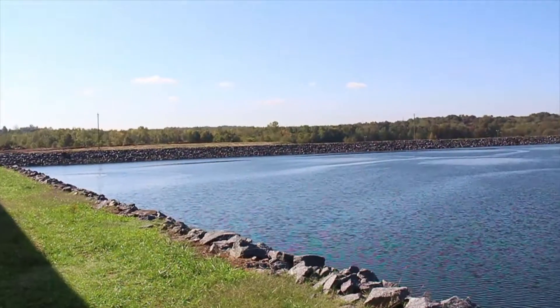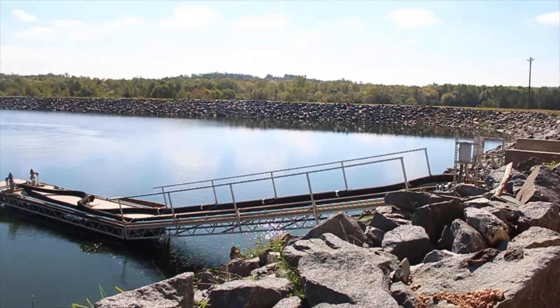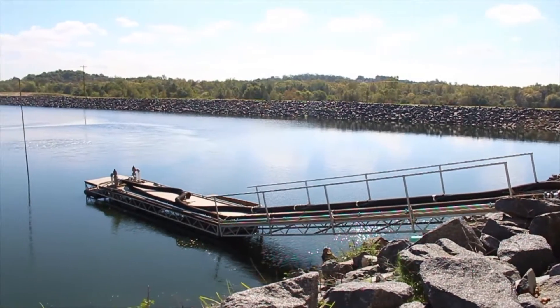Hey everyone, welcome back to the Growing Green series here at Metrolina Greenhouses. Today we're at one of our retention ponds which allows us to recapture and reclaim a hundred percent of the rainwater that falls on the greenhouse grounds. Though we use over 500,000 gallons of water a day in our greenhouse, Metrolina Greenhouses in Huntersville uses no public water to produce our plants.